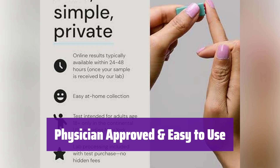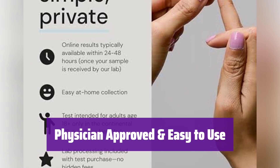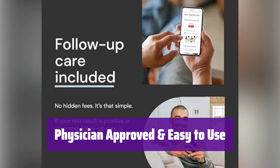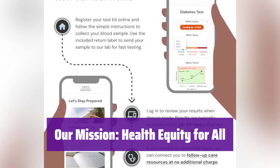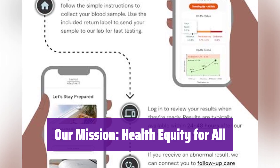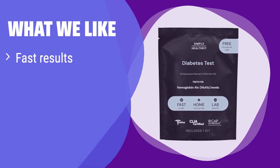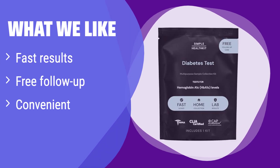It's physician-approved, HSA/FSA-eligible, and intended for adults 18 and older. Lab processing is included, and the lab is CLIA-certified and CAP-accredited. We're committed to making world-class healthcare accessible to everyone, regardless of insurance status, because everyone deserves answers. What we like: get your results quickly and easily from the comfort of your home. If you want fast turnaround time and appreciate the added benefit of free follow-up care, this is the option for you — it offers support beyond just the test results.